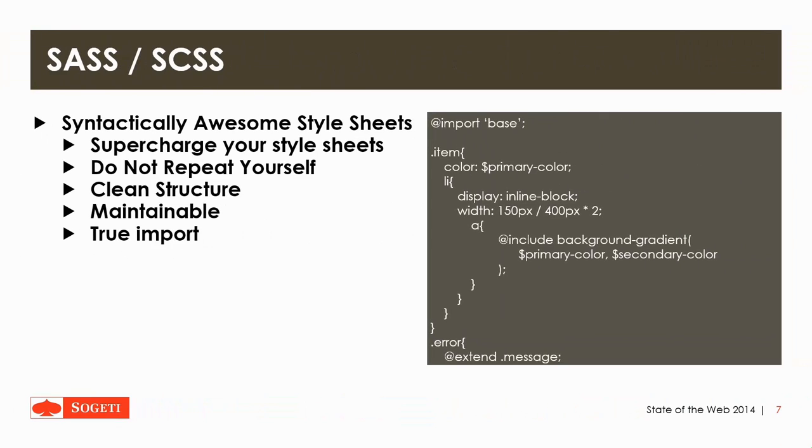Then there is SASS — Syntactically Awesome Style Sheets. It's a technique that first appeared in 2007. It's slightly different from LESS, which is a similar technique, but a little bit more full of features and easier to use. It allows you to supercharge your style sheets, allows for less repetitive code, allows for a clean structure, is better maintainable, and offers true import so it doesn't need additional HTTP requests.